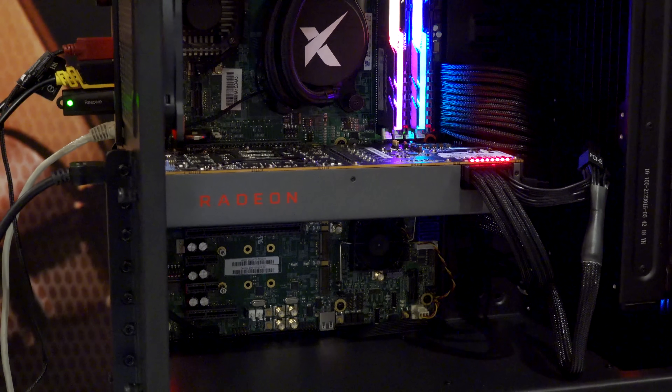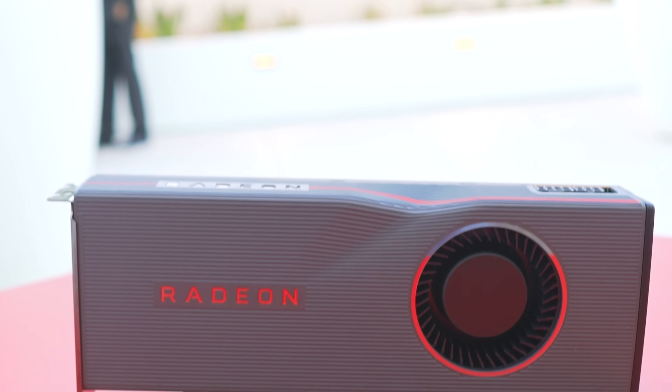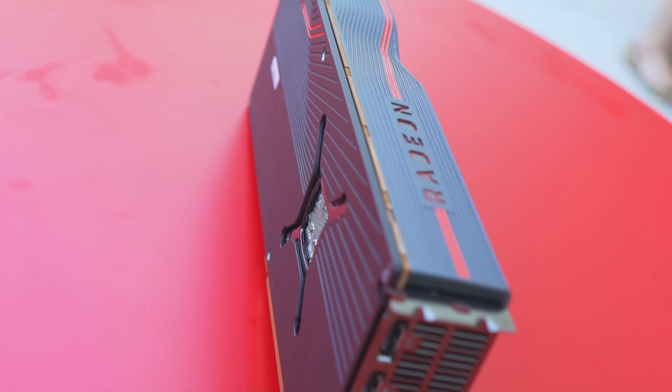Don't pre-order until these are on our test bed and we can give you a proper analysis on performance and overall experience. An important detail: on day one there won't be custom AIB partner board cards — only the reference design initially, with custom models coming a little later. Also as Gamers Nexus mentioned, the VBIOS is locked, and how that affects overclocking — especially on the cheaper RX 5700 variant where people are looking for value — we won't know until we can actually test them.